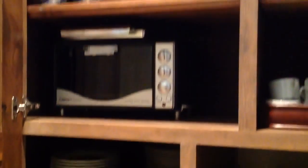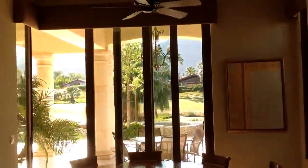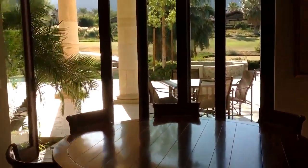Just storage, which is great. Remember, all those doors slide open.